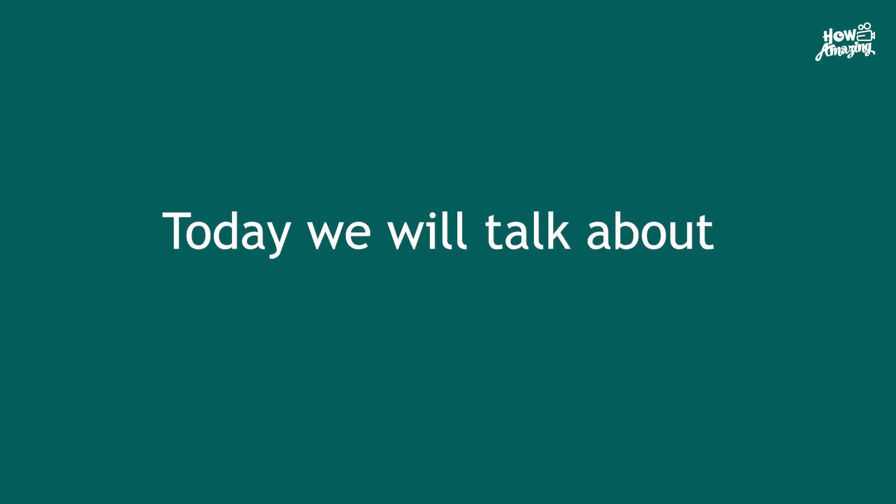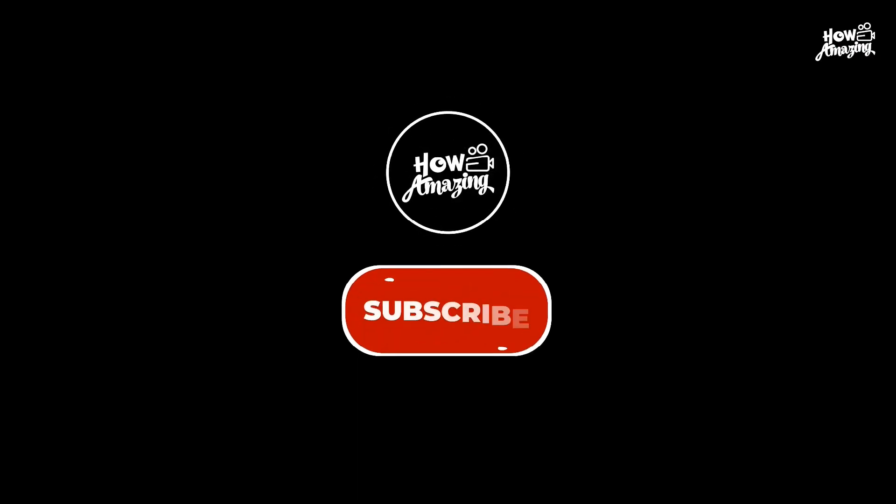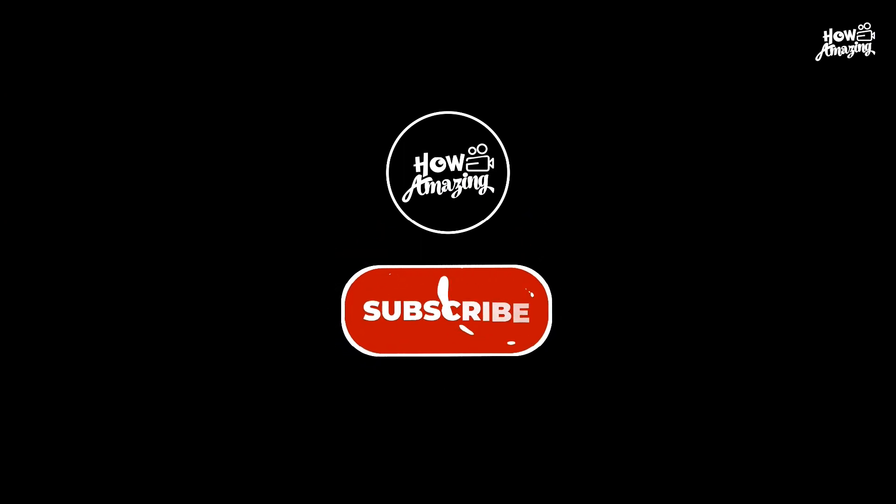Hello guys, welcome to my channel. Today we will talk about Luna Classic. Before starting, support the channel by liking this video and subscribing to this channel for future updates.